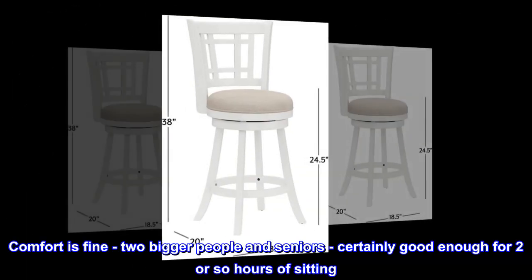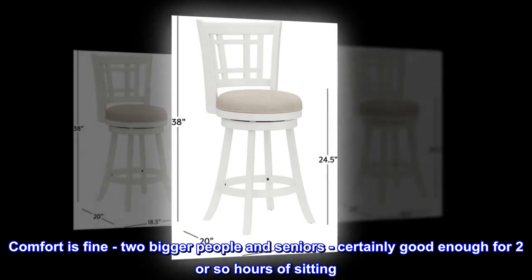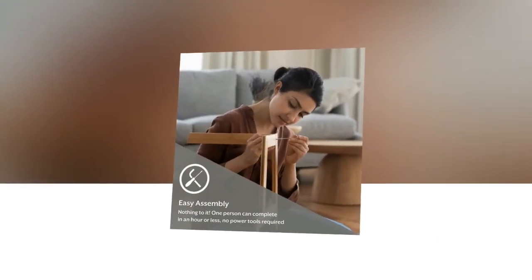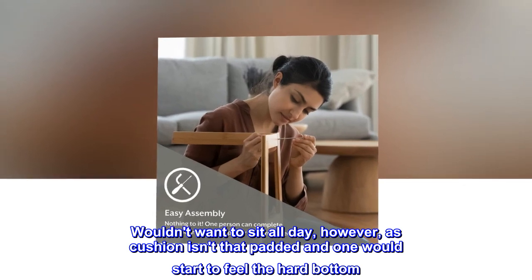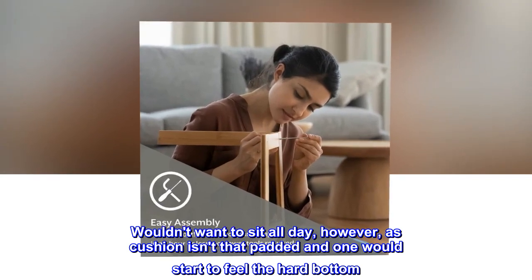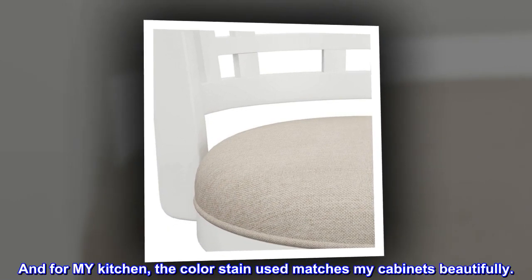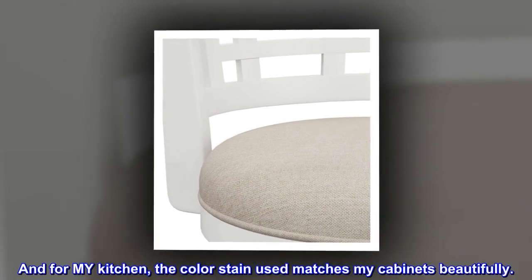Comfort is fine. Two bigger people and seniors — certainly good enough for two or so hours of sitting. Wouldn't want to sit all day, however, as the cushion isn't that padded and one would start to feel the hard bottom. And for my kitchen, the color stain used matches my cabinets beautifully.